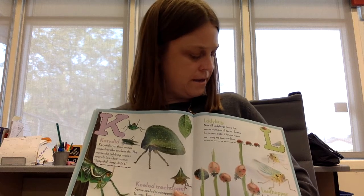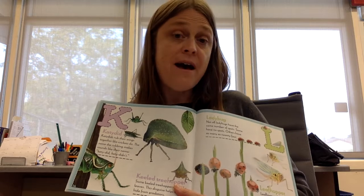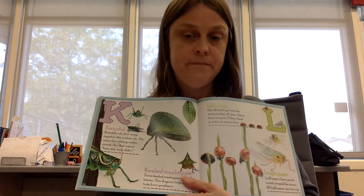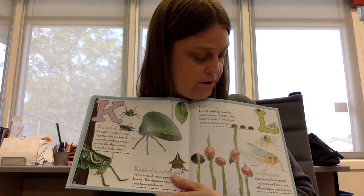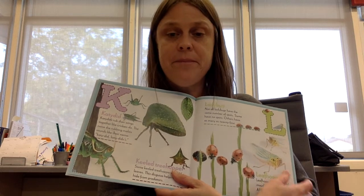Ladybug. Not all ladybugs have the same number of spots. Some have no spots, while others have as many as 24. Leafhopper. Leafhoppers have special mouths shaped like straws. All leafhoppers eat is tree sap.